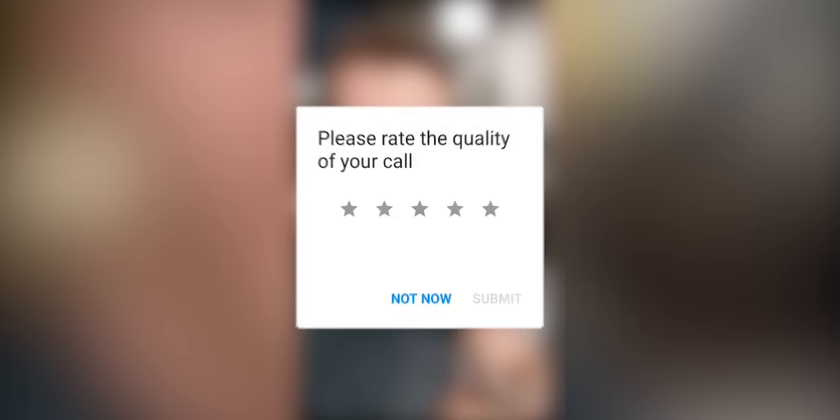Hold on, can I just call you back in a sec? There we go, that's better, all right.